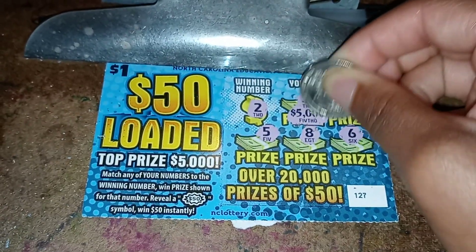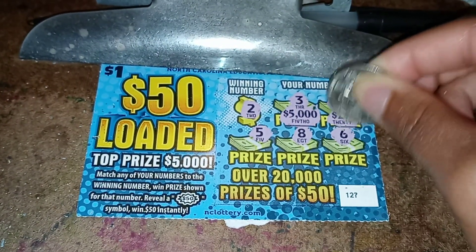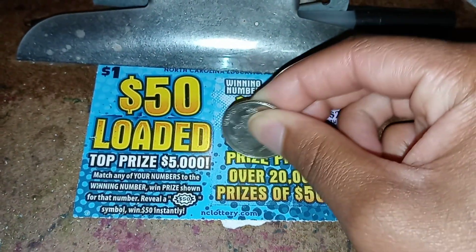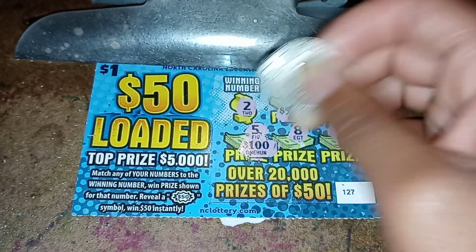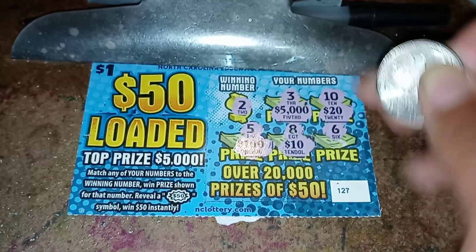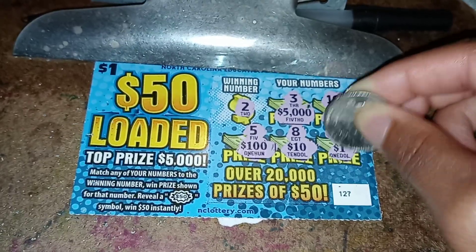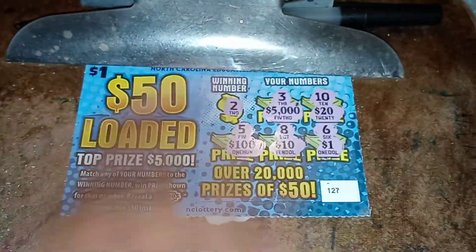That's all right. Let's see what the prizes would have been: five thousand dollars, twenty dollars, one hundred dollars, ten dollars, and one dollar. This wasn't a winning ticket.